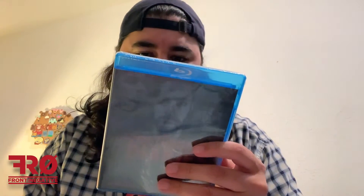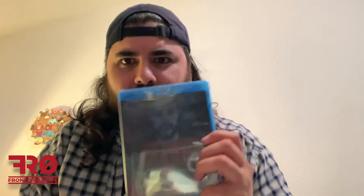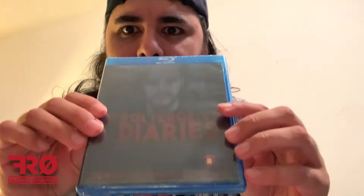Next movie up we have — this is also an exclusive — Poltergeist Diaries. They've got the number on the side, so we have two HorrorPak exclusives. This looks like a kind of found footage or documentary type of movie. It's a really dark cover — even in person it's really dark. So yeah, Poltergeist Diaries, kind of hard to see.